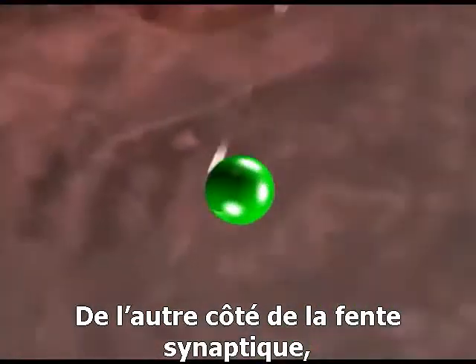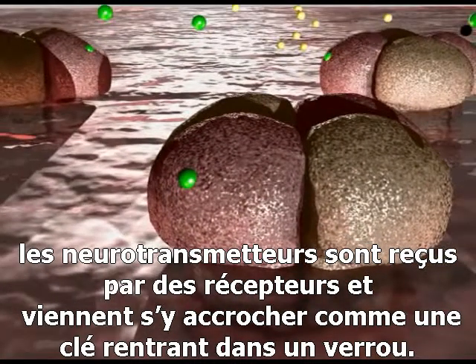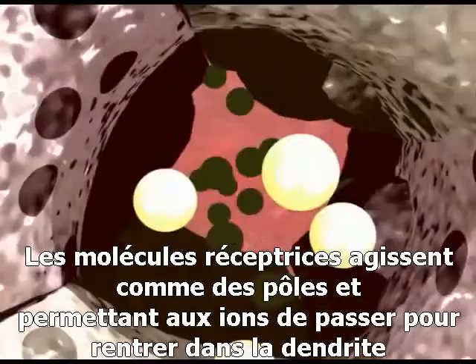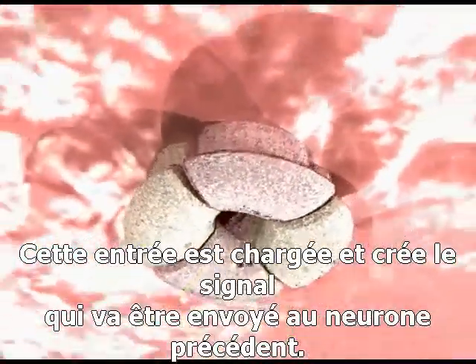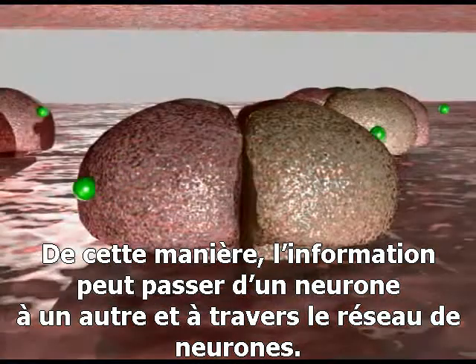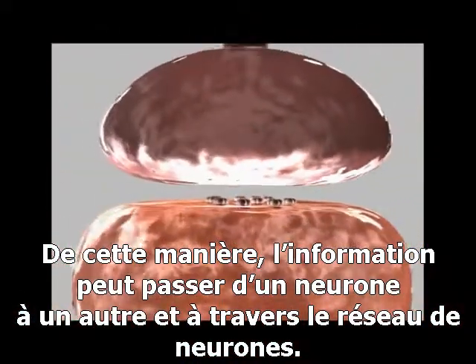On the other side of the synaptic cleft are receptor molecules to which the transmitter binds, in much the same way as a key fits into a lock. The receptor molecules act as pores through the outer membrane of the dendritic spine, allowing charged atoms, or ions, to cross. This entry of charged ions into the spine recreates the signal that was sent from the previous neuron. In this way, information can be passed from one neuron to the next, and around the neuronal network.